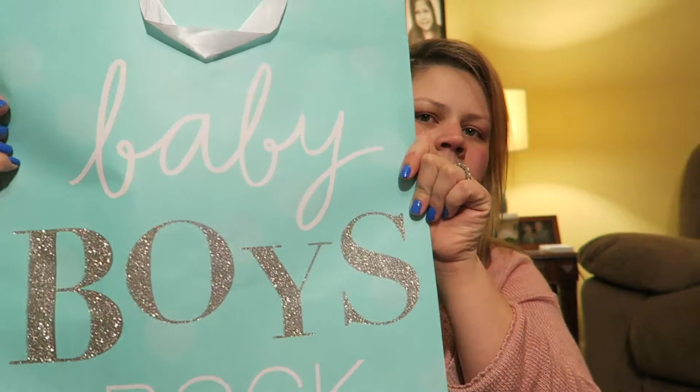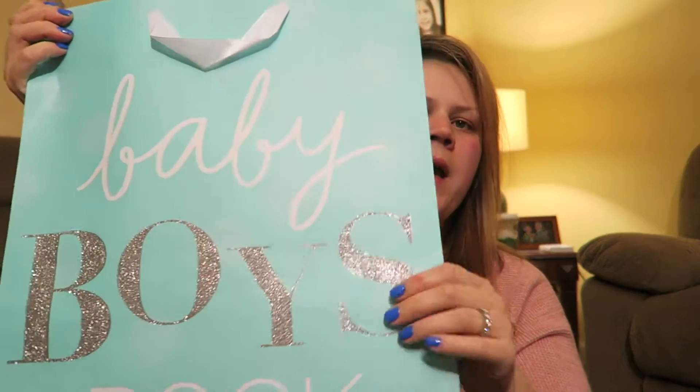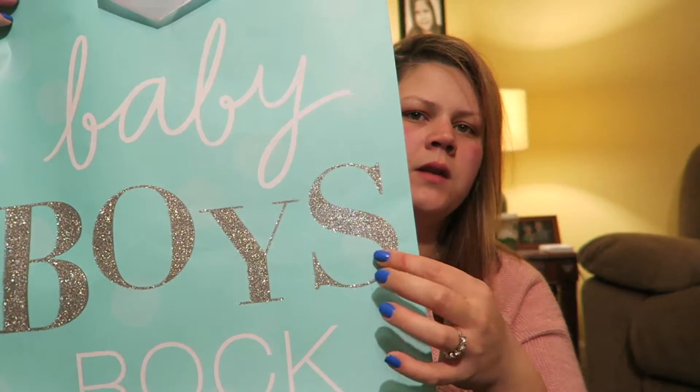The first thing I got is this huge gift bag that says 'Baby Boys Rock' with glitter - I thought it was really cute. That's what I'm going to package everything up in, and I got white tissue paper to go with it because I love putting tissue paper in my gifts.